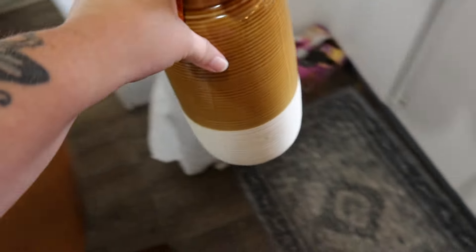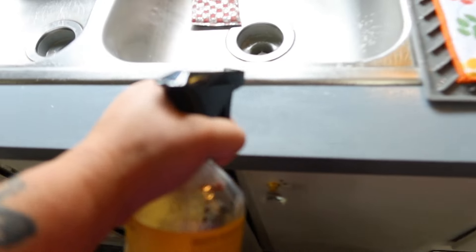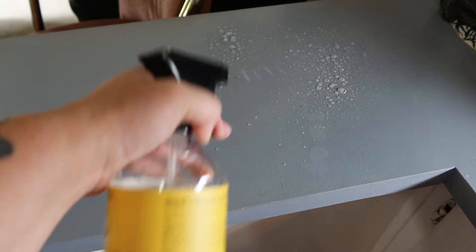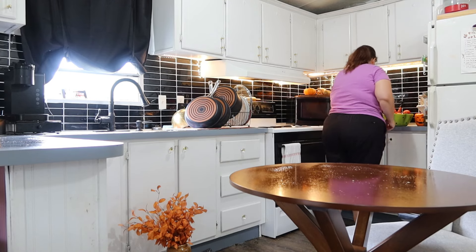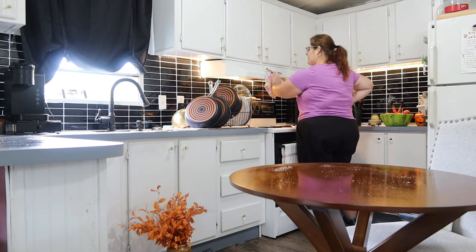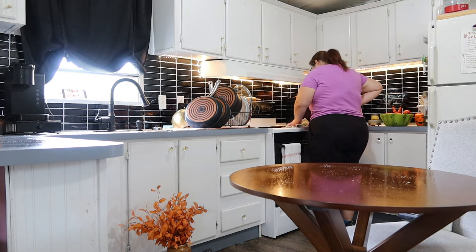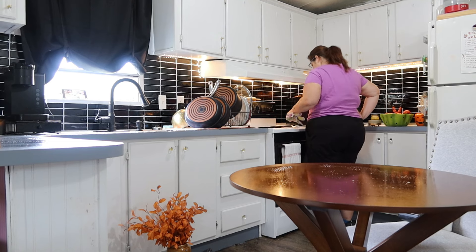I'm wiping my countertops down with the Caldrea sea salt neroli spray — I'll have that linked down below in the description box. I'll just link all the things I can remember today, because sometimes y'all ask where I got something and I don't always have time to go find a link quickly, so I want all the information in the description box so it's easy to find.